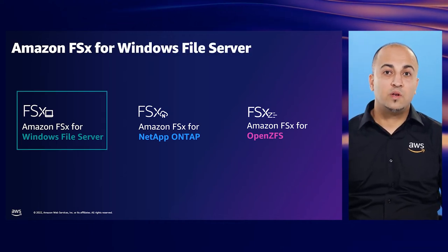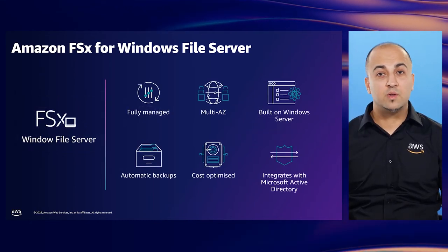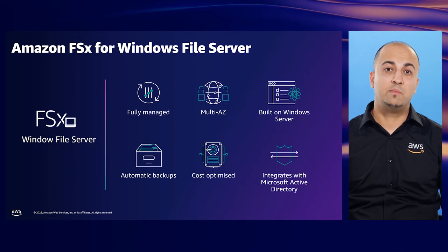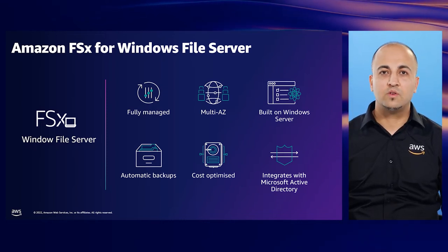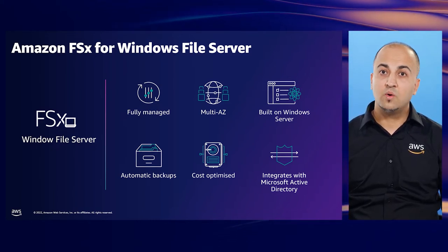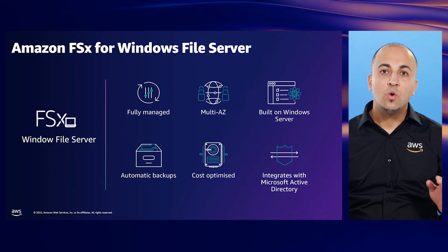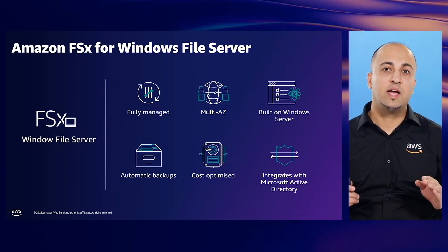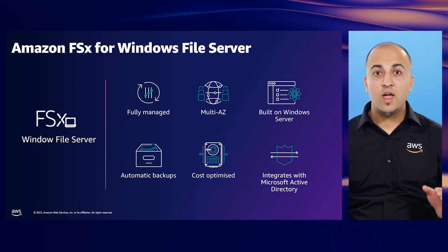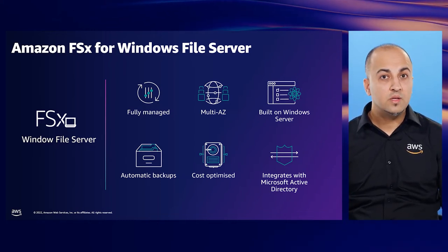Let's start with Amazon FSx for Windows File Server. Amazon FSx for Windows File Server is a fully managed AWS file service that provides SMB file shares. It's built on Windows Server, providing native Windows capabilities and integration with Microsoft Active Directory. It provides flexible price and performance options, such as multi-AZ or single-AZ deployment models, configurable network throughput capacity, and SSD and HDD storage options. We can cost-optimize even further by enabling data deduplication. You can spin up an FSx instance really easily in a matter of minutes, then create one or more SMB file shares and share them directly with your clients in AWS or back on-premises.